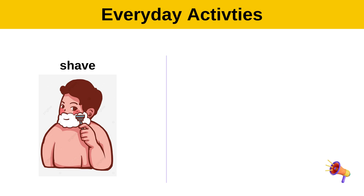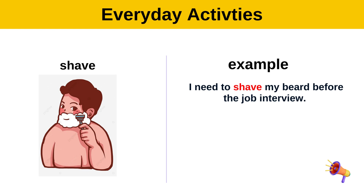Shave. Example: I need to shave my beard before the job interview.